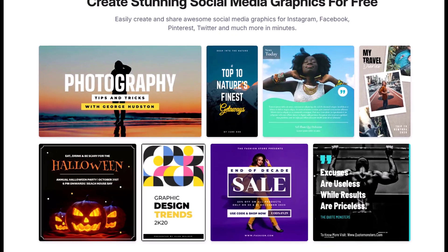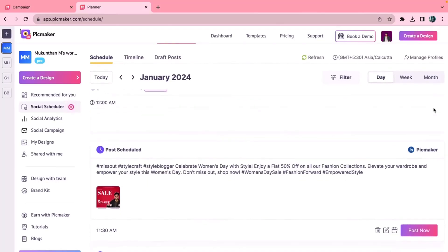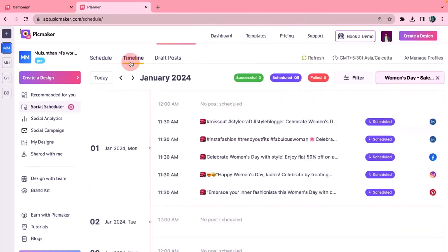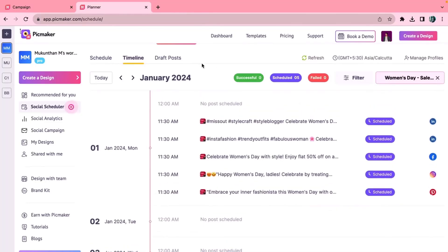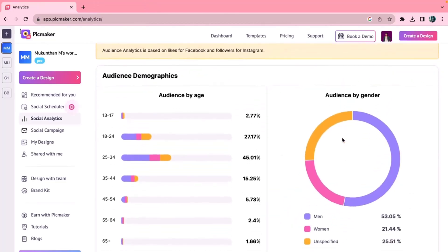It can even help you find trends or niche-specific hashtags to maximize reach. Pickmaker wouldn't be an all-in-one social media tool without taking care of scheduling, so of course it does that too. Whether you're posting immediately or setting it for a later date, get insights into optimal times for each platform. Top everything off with a detailed analytics dashboard, and you're ready to take over the organic social media landscape.